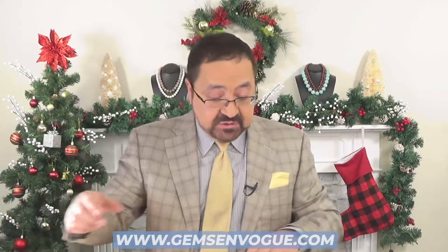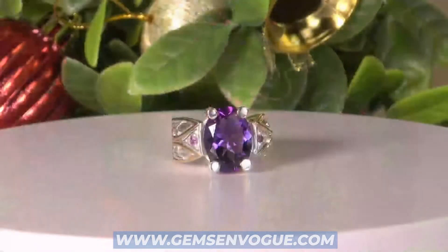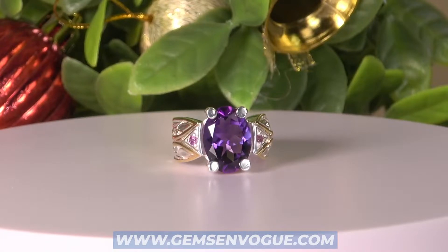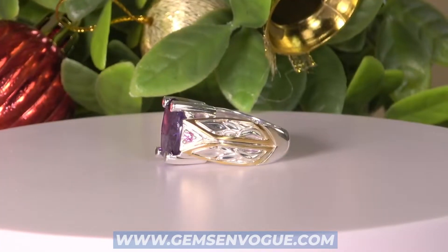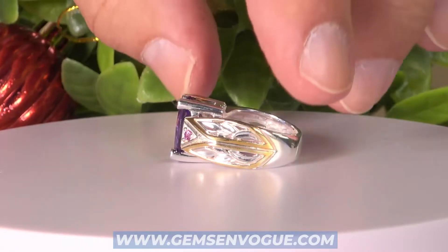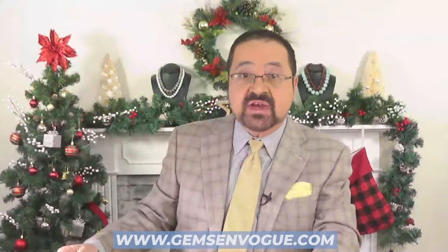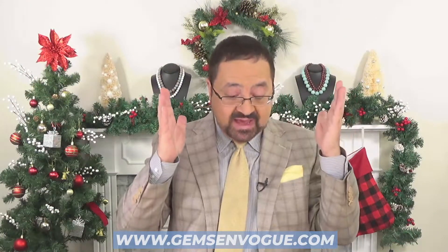For all you amethyst lovers, don't worry, we've got you covered. I'm only showing you three items here out of a hundred that are on display right now. Take a look at this one — this is a big 6.15 carat Namibian amethyst. This is a one-of-a-kind mount that we literally just had one of. We're not going to run this design anymore — we only made one, it was a prototype, and we have it available at gemsonvogue.com.